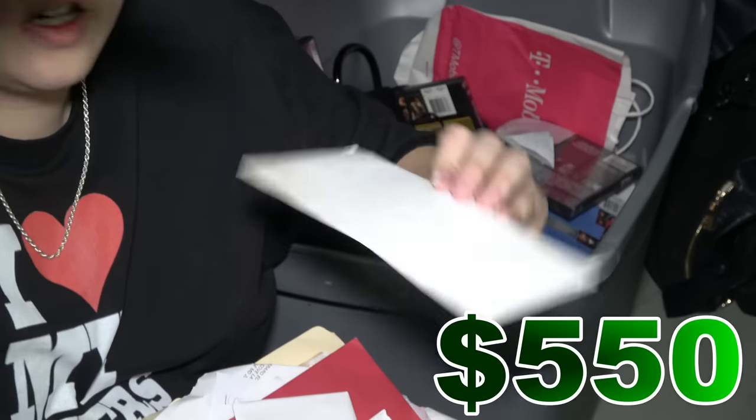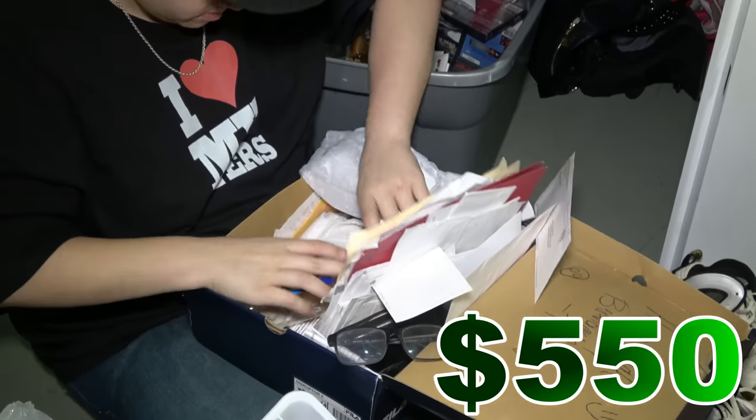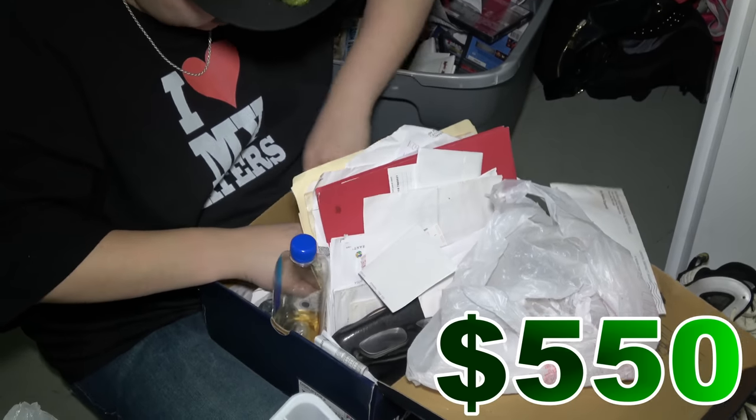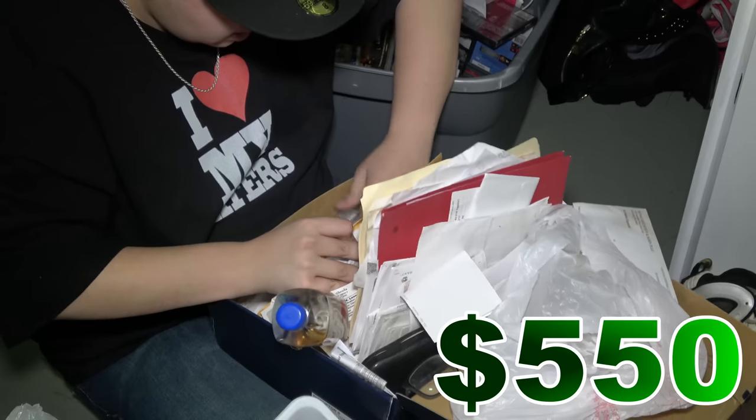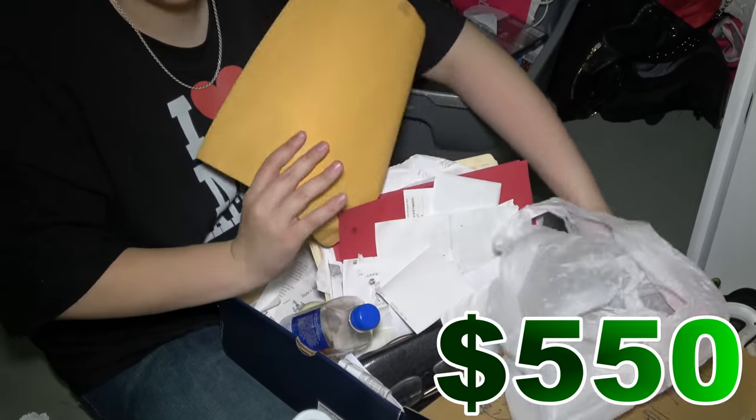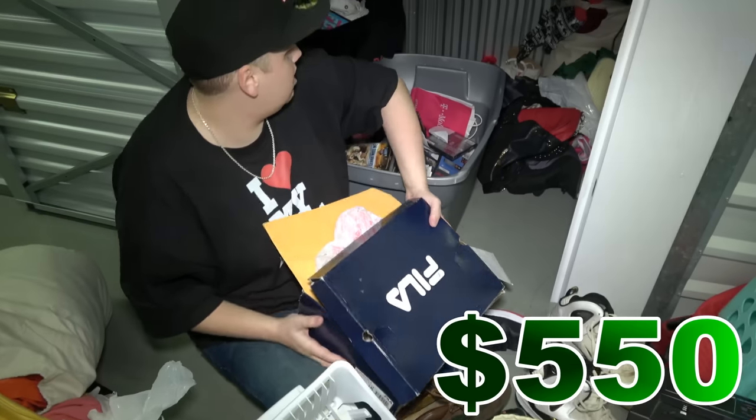There could be stuff in these envelopes - this is just something you're gonna have to go through in more detail at home instead of here because it would take like two hours to sit and go through all this stuff. There's dust in there though, so whatever's in there has been sitting for quite a while. But it looks like that's all that's in there.